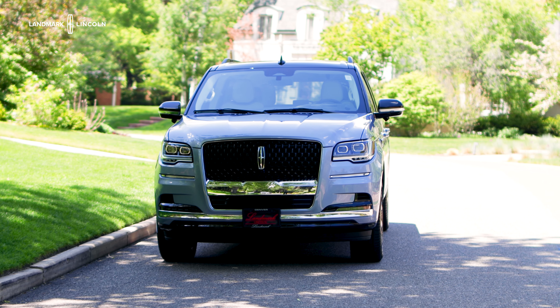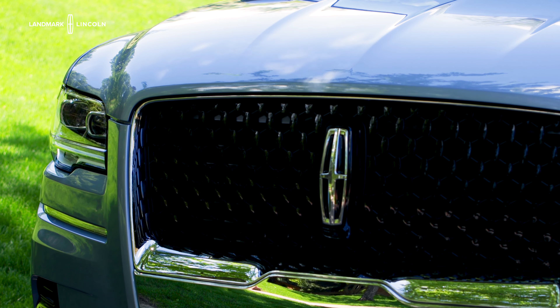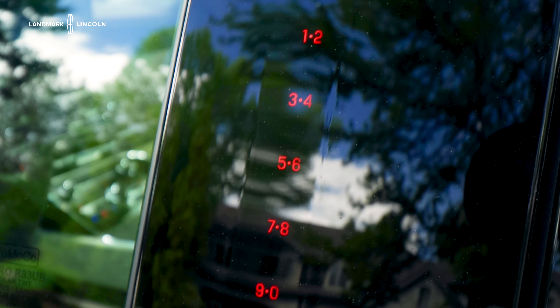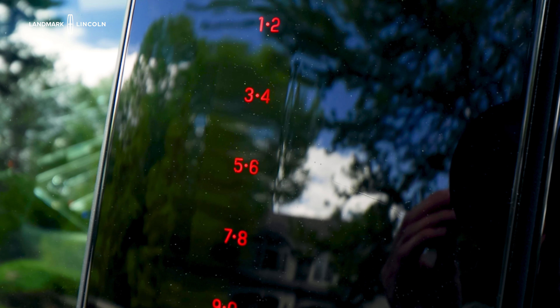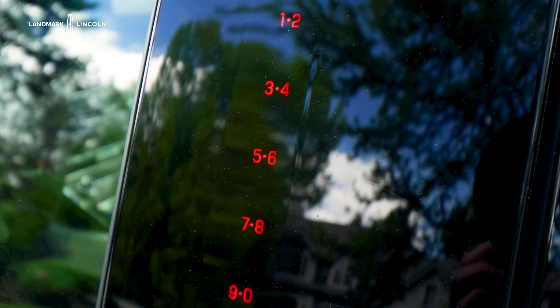It's got tri-zone climate controls, LED tail lights, and the Lincoln Embrace — as you're walking up to the car, it almost greets you in a very elegant manner; everything lights up, including the front emblem. Lincoln also offers this great little dial pad as an alternative to unlocking your car, aside from your key and your phone. That's another awesome little feature.